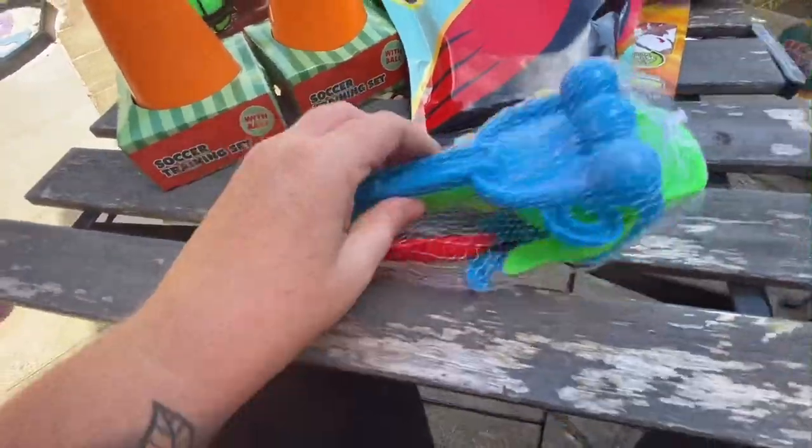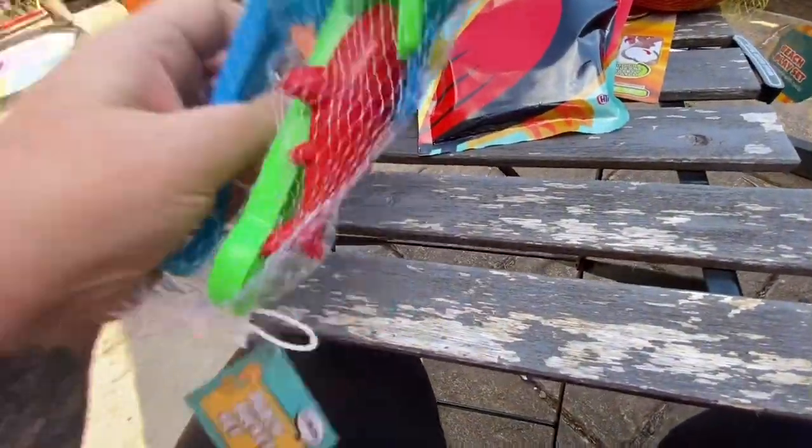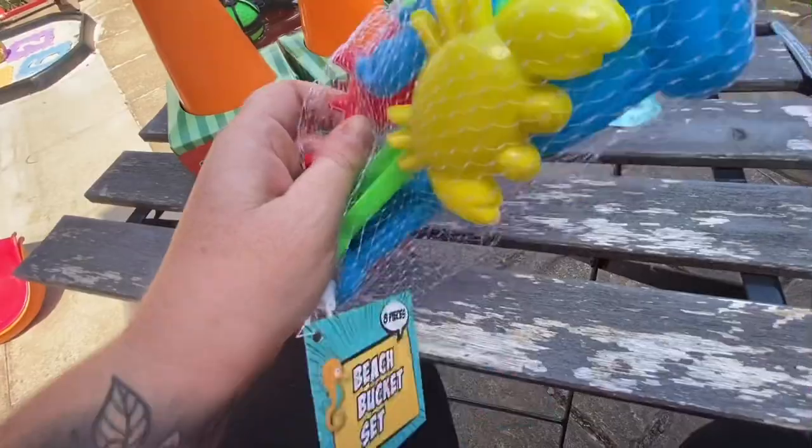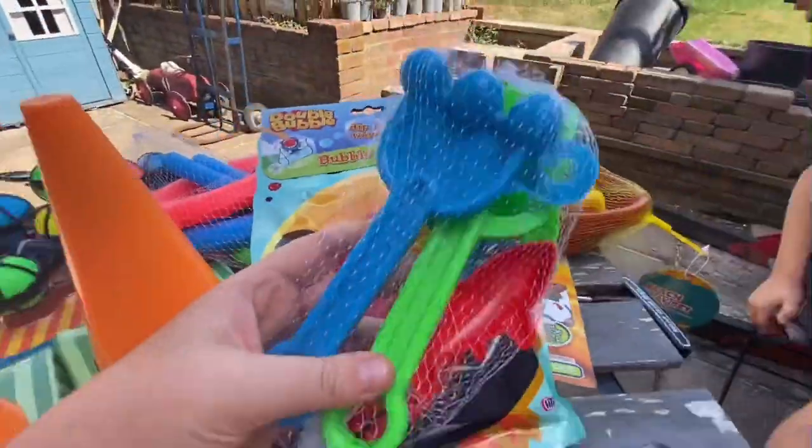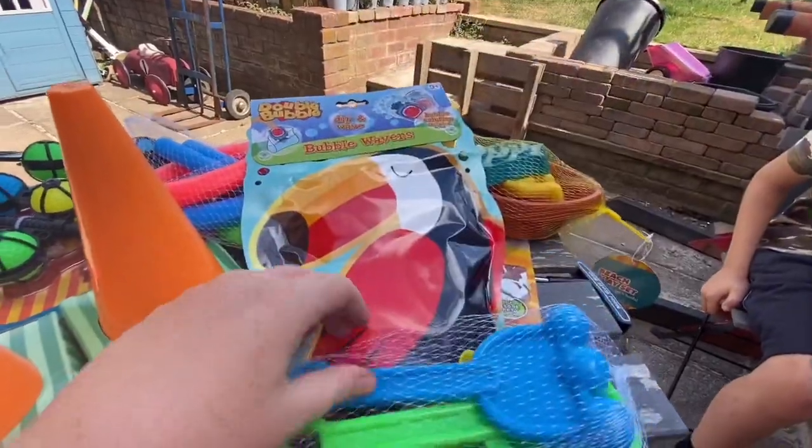Again we've got some more sand toys — you've got some little shapers, I think there's some sharks and a crab one, and then you've got a rake, a little spade, and a sieve.